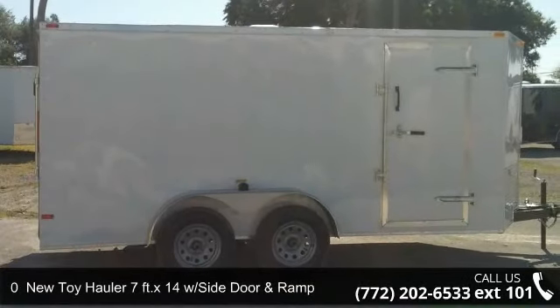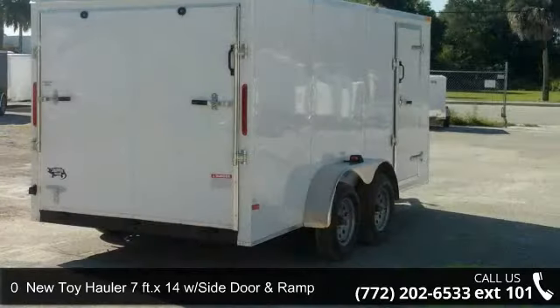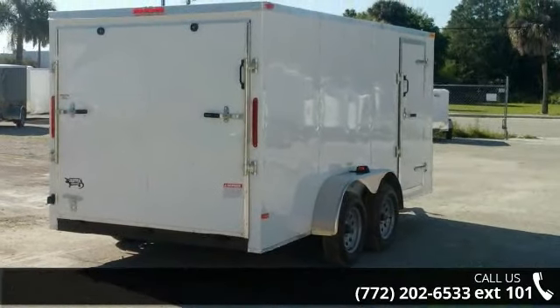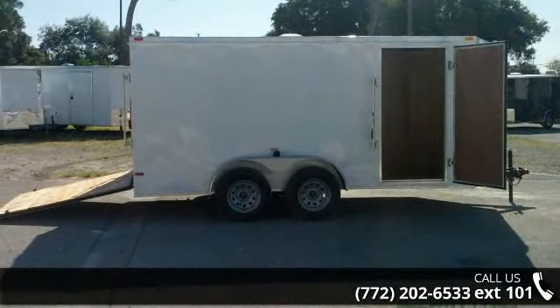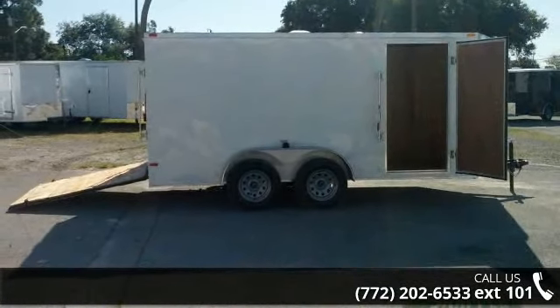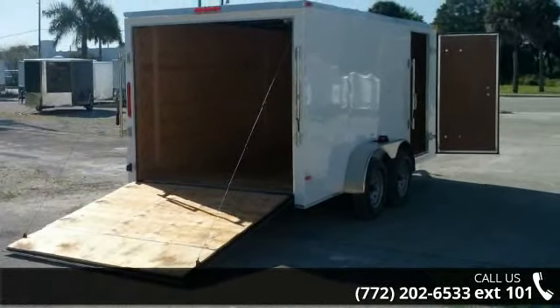Presenting the new Toy Hauler 7 FTX14 with side door and ramp. This trailer is ready for the road. Financing options are also available for qualified buyers. Call now to ask the dealer about this unit. We are sure to have a quality trailer that fits your needs.